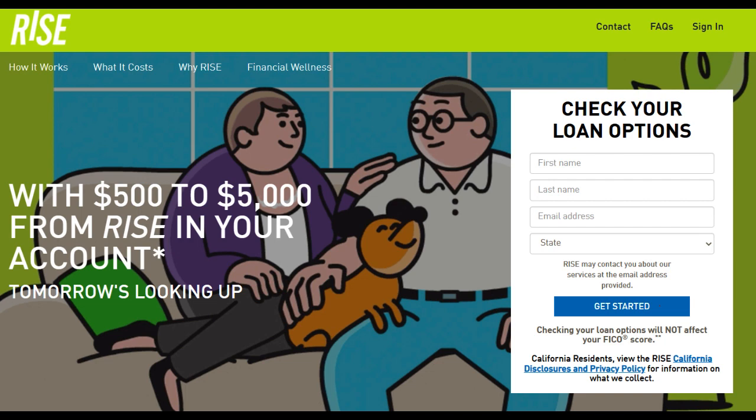Moreover, the loan amounts available through Rise Credit Loan are typically limited compared to what traditional banks can offer. This limitation can impact the loan's suitability for individuals with larger financial needs.